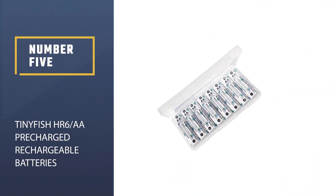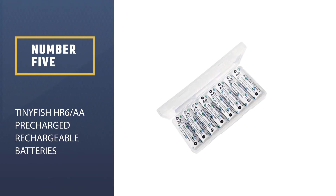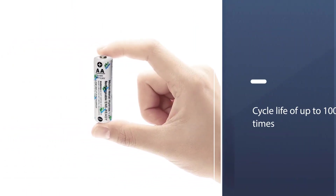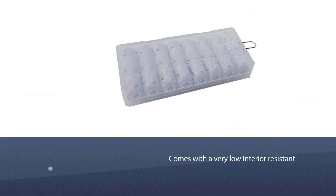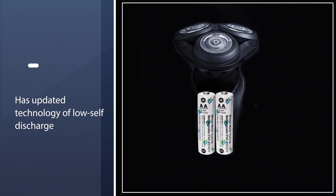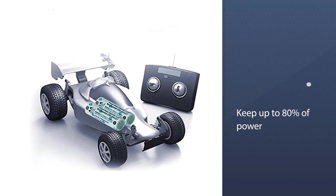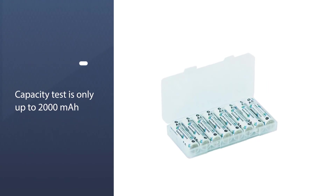Number five: Tinyfish HR-6 AA pre-charged low self-discharge rechargeable batteries. These come in a pack of eight and have a cycle life of up to 1,000 charges when fully charged or partially drained. They feature low internal resistance and can handle high-drain appliances. With updated low self-discharge technology, they can retain up to 80% of power even after a year of use. The actual tested capacity is up to 2,000 milliampere-hours.